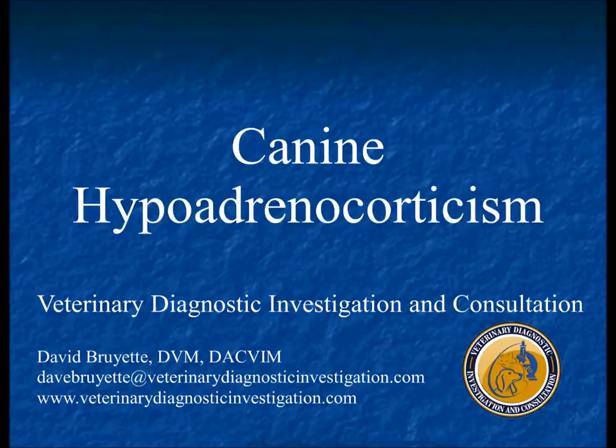All the slides and things are on the website. We're going to change from hyper and talk about hypo in dogs. We'll talk about cat adrenal stuff tomorrow, where it's mainly hyperaldosteronism that we'll be discussing.